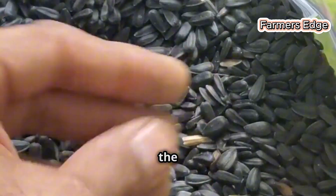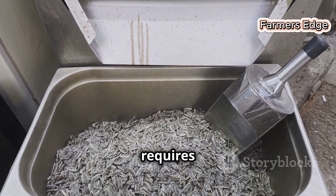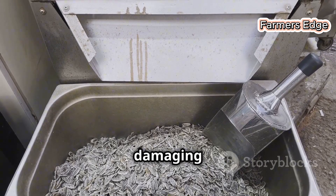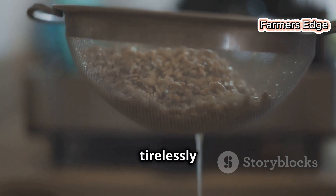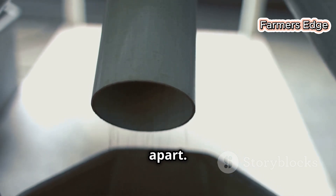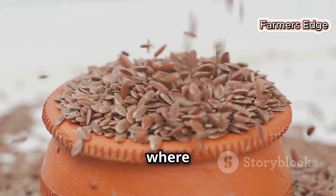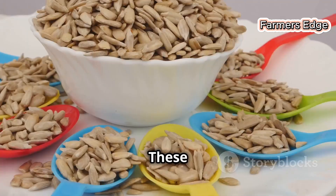The next crucial step is shelling, where the hard outer shell of each seed is removed to expose the precious kernel inside. This delicate operation requires specialised machinery designed to crack the shells without damaging the kernels, using advanced de-hulling machines that apply centrifugal force to break the shells apart. The seeds are fed into a rotating drum where carefully calibrated forces separate the kernels from their shells. As the shells are cracked open, they reveal the heart of the sunflower seed — pale, smooth kernels that will eventually be pressed to extract the oil.